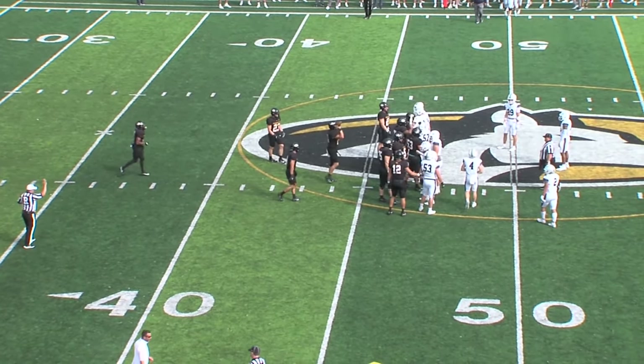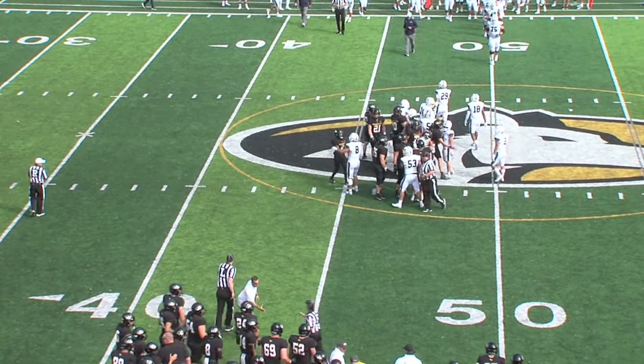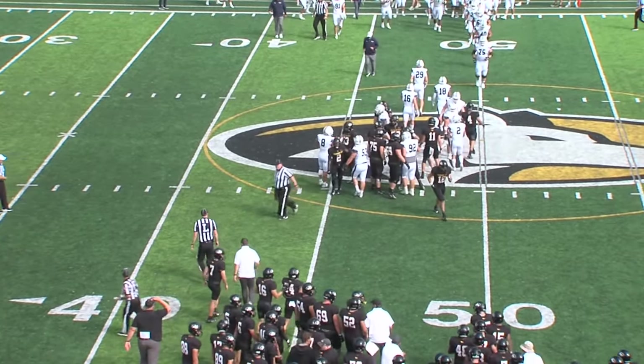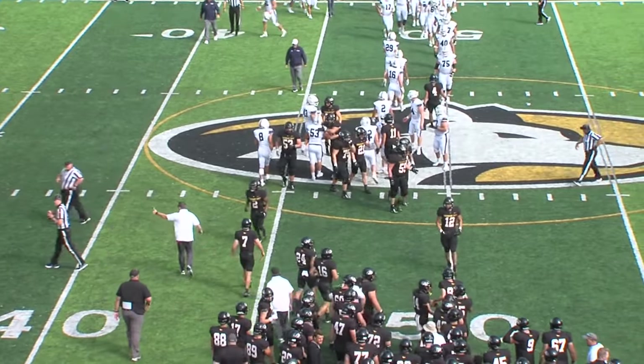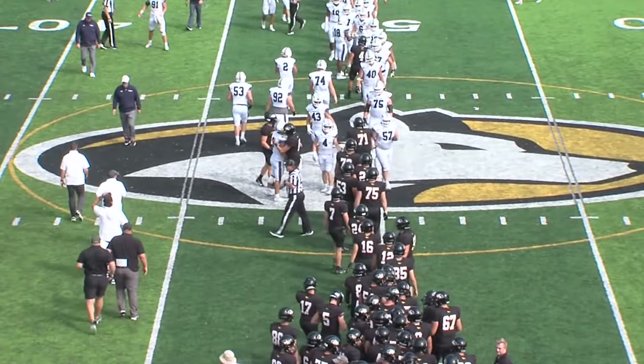What a way to start the Coach Matlack era here at Michigan Tech. Huskies keep their season opening winning streak going here and their season openers. With the clock hitting zeroes, Huskies 45, Chargers 20. This is Huskies football at Mix 93.